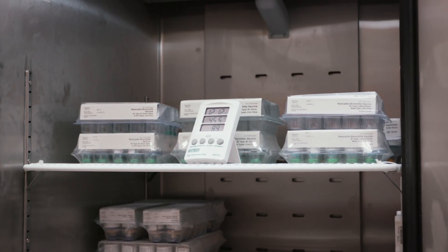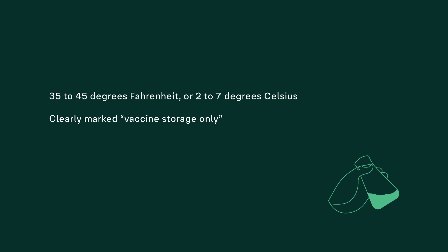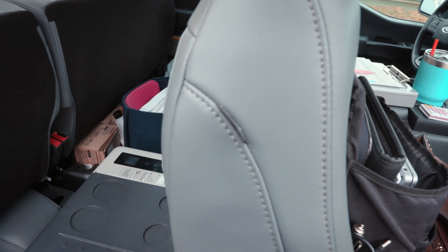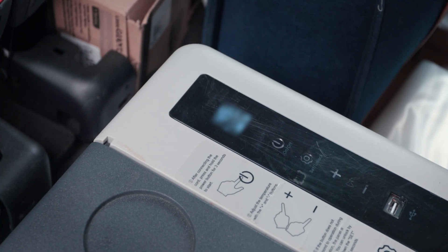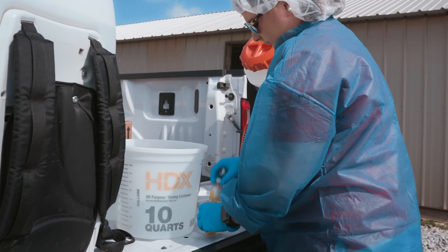Live spray-administered vaccines must be stored at temperatures from 35 to 45 degrees Fahrenheit (2 to 7 degrees Celsius) in refrigerators clearly marked Vaccine Storage Only. These refrigerated units must have temperature monitors with alarms. Spray vaccines should not be frozen at any time, as temperature swings will compromise vaccine efficacy. Keep all vaccines in their original packaging. When preparing to vaccinate a flock, keep vaccines in coolers with ice packs to maintain appropriate temperature until use. Prevent temperature swings as well as exposure to sunlight, as these will reduce vaccine effectiveness.